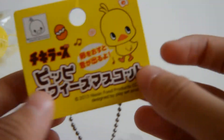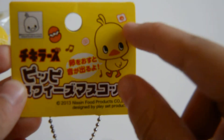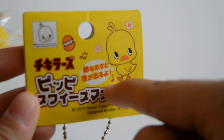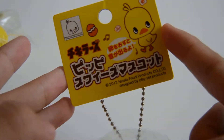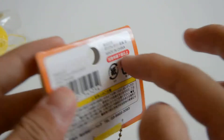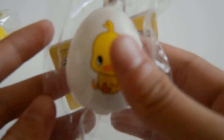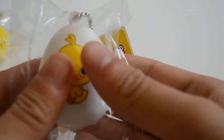Next squishy is this Chikira egg squishy. The tag is huge compared to the squishy itself. I just think it's really cute because it's like pieces of egg and the Chikira itself — it's really cute and it's yellow. On the back it's orange. This squishy does make a noise — I think that's so cute.